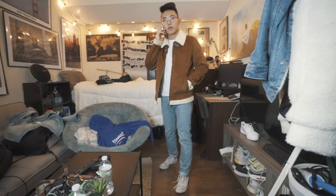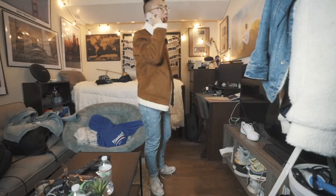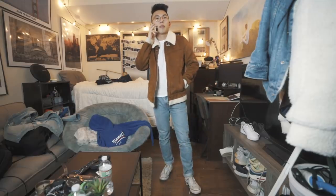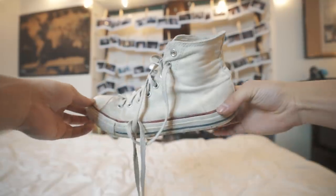Obviously another OG must-have: the high top Converse. Converse have been around for decades and are a staple for just about any wardrobe because they look good with everything. You can't go wrong with a high top pair in white. These go really well with a bunch of casual outfits — jeans are a usual go-to.